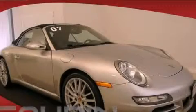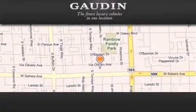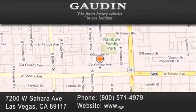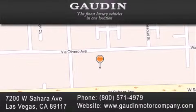We invite you to contact us today to learn more about this vehicle. Gowden Motor Company is located at 7200 West Sahara Avenue in Las Vegas. Our goal is to exceed all of your expectations to ensure that you will return for future visits.